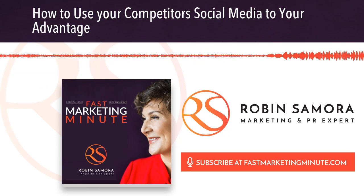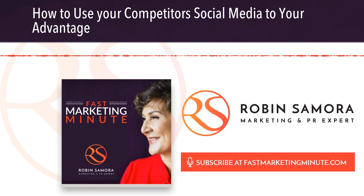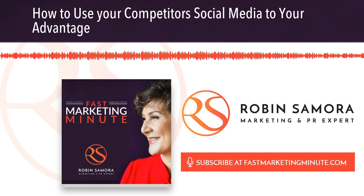Hi, it's Robin Samora with the Fast Marketing Minute. I'm your marketing and PR expert here to help you grow your business and brand. Do you have a competitor that's totally winning the social media game? Don't be jealous — use it to your advantage.